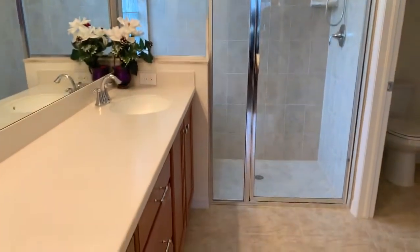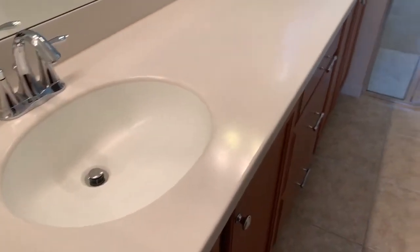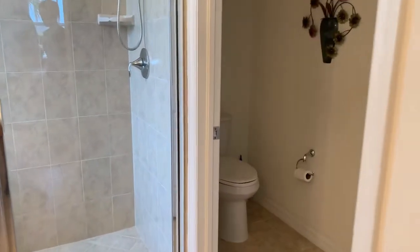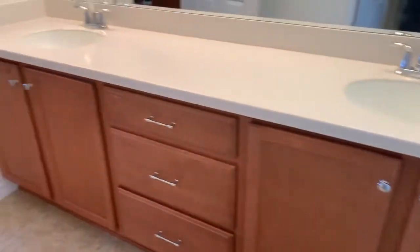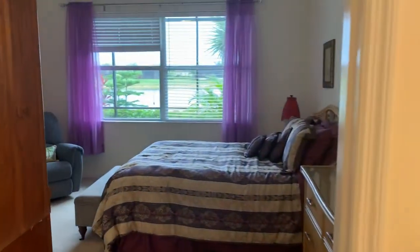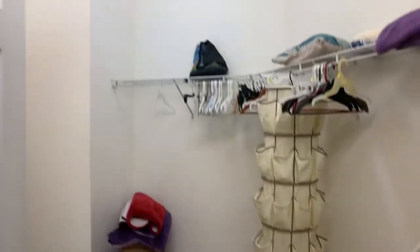The master bathroom has nice dual sinks, an oversized shower with a seat in it, and a lavatory. The master closet is quite large as well, with hanging space on the right and behind the door on the left.